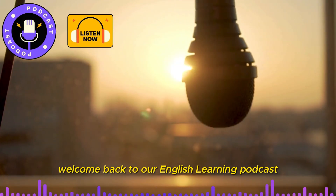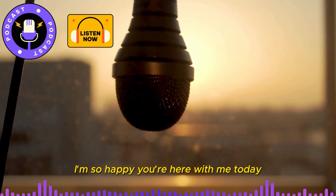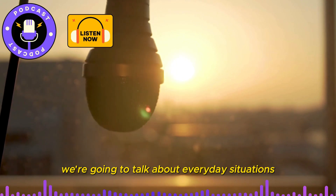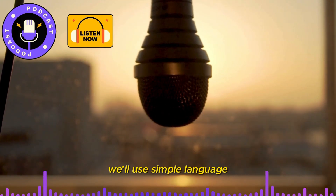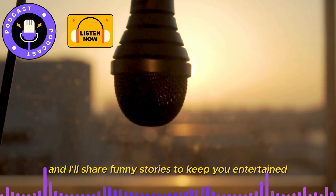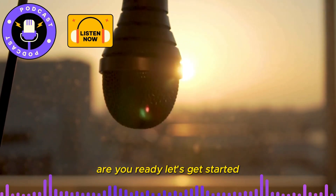Hi, everyone. Welcome back to our English Learning Podcast. I'm so happy you're here with me today. In this episode, we're going to talk about everyday situations and how to handle them in English. We'll use simple language, have some fun, and I'll share funny stories to keep you entertained. Are you ready? Let's get started.